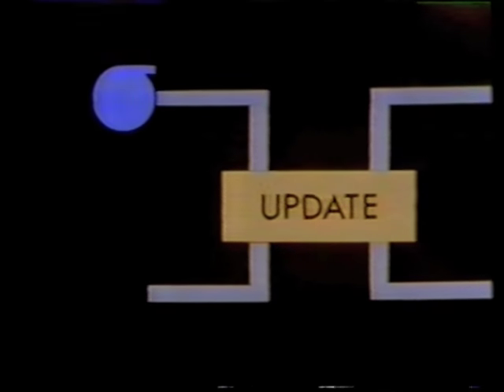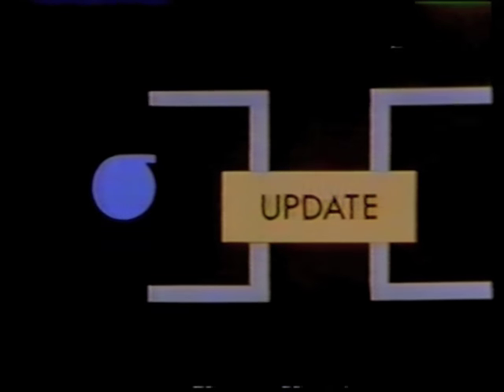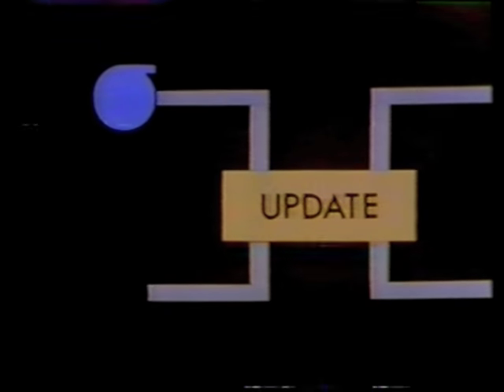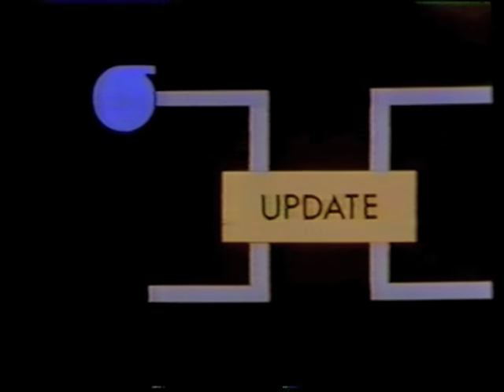But next day, the new master file must itself be updated. This means it becomes the input to the updating process, and the output is yet another new master file. And so it goes on, day after day — each newly created master file is the file which has to be updated the following day.